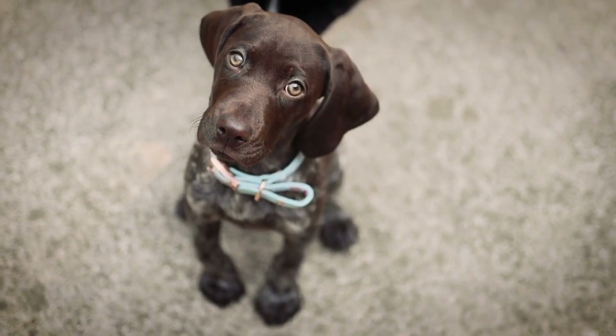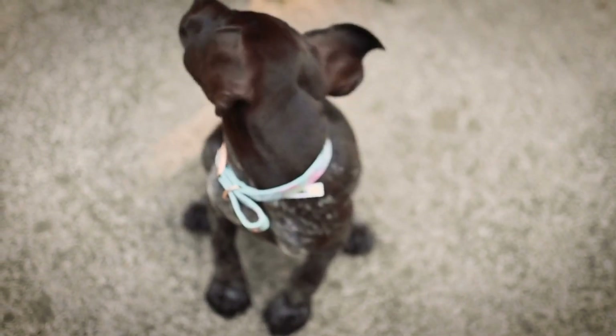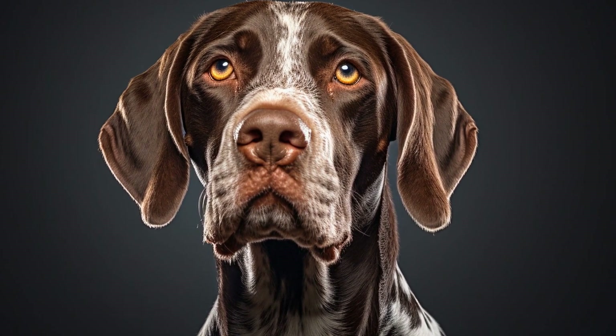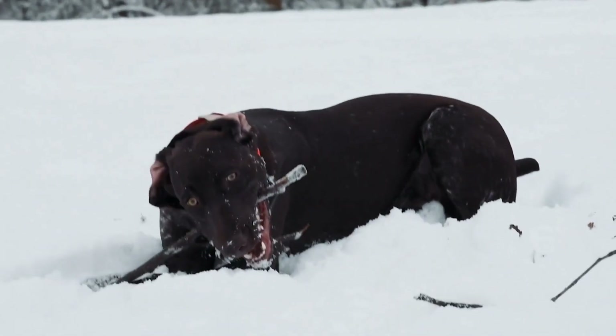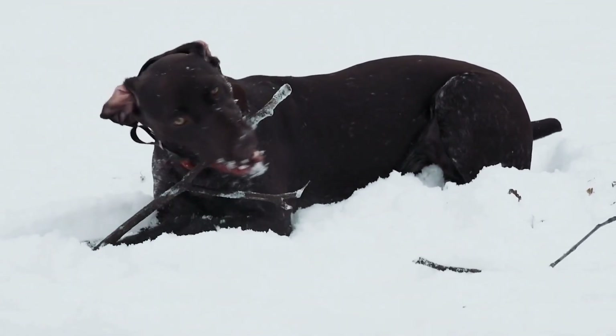One of the most well-known paintings featuring German Shorthaired Pointers is Diana and Her Dogs by German artist Arnold Bocklin. Completed in 1843, this oil painting depicts the Roman goddess Diana surrounded by her hunting dogs, including several German Shorthaired Pointers. The dogs in the painting are portrayed as loyal companions to Diana, reinforcing the breed's reputation as a faithful and reliable hunting partner.